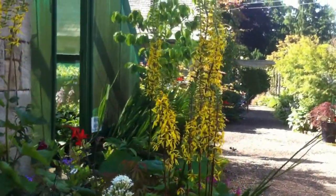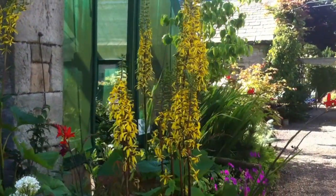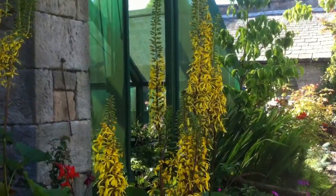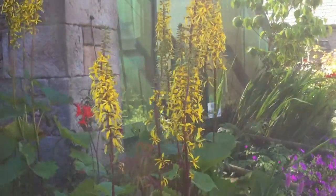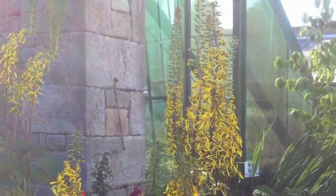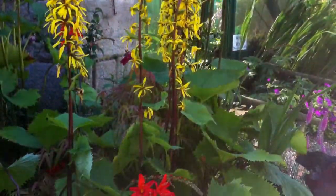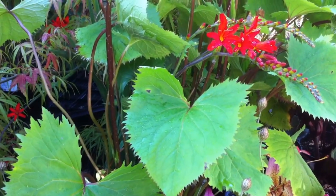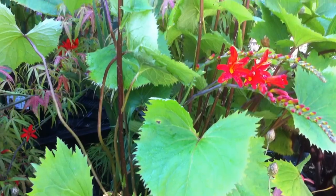In here you've got long spires — the Ligularias. This is a variety called the Rocket. Przwalskii is similar except it has a dissected leaf. The Stenophylla of the Rocket has the solid, heart-shaped leaf, serrated at the edges.